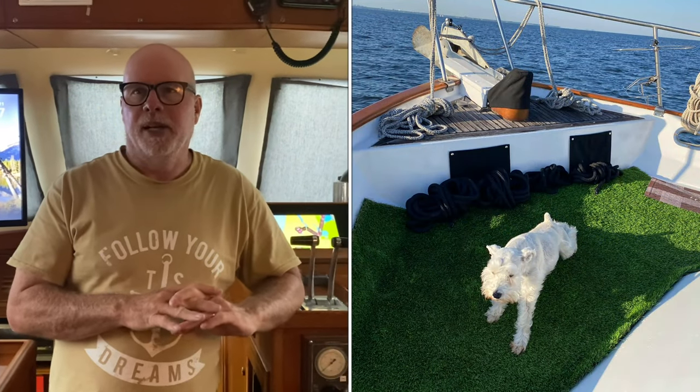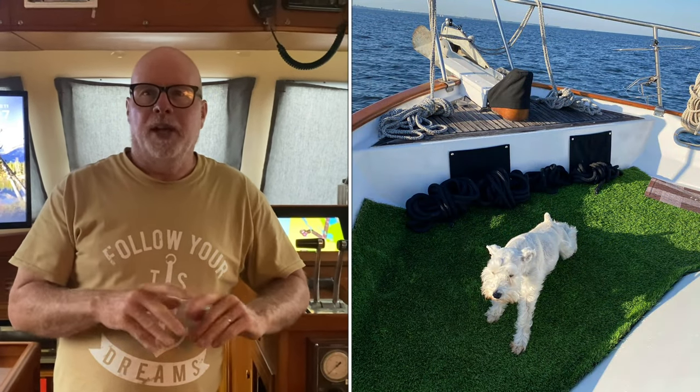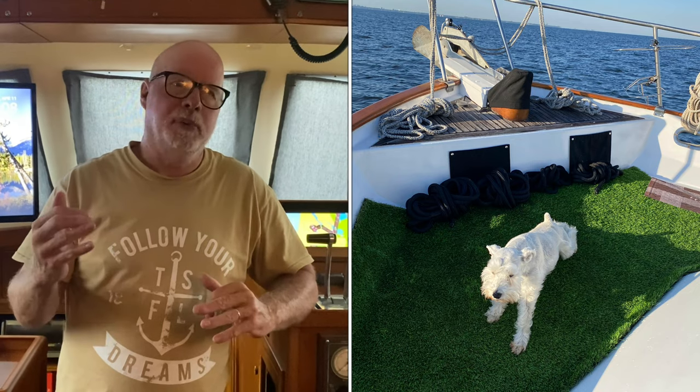I went down and got some artificial turf from Home Depot — Lowe's didn't have it, but Home Depot did. We put that down and gave her a good section so she can sniff around, do her thing, and go number one and number two, which she has been doing.